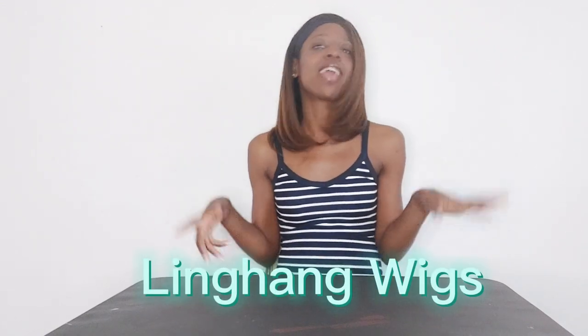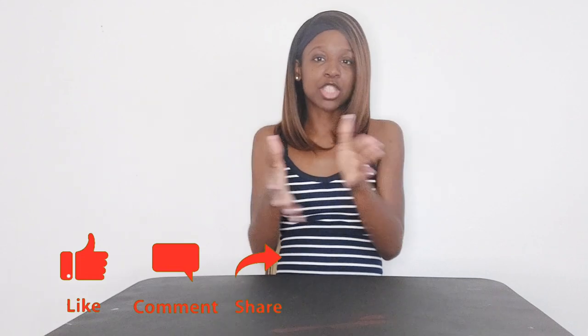Hello my glow stars and glow getters, this is your girl Mo back with another video. This is another wig try-on video, and this is a sponsored wig by the company Lean Hang — yes, they reached out to me and said hey girl, we need you to try on this wig. So before I get started into this video, please like, share, comment, subscribe to the channel.